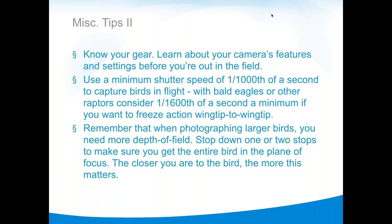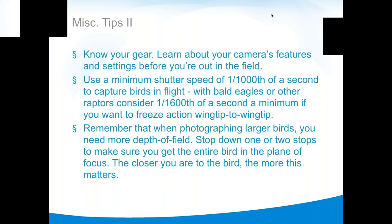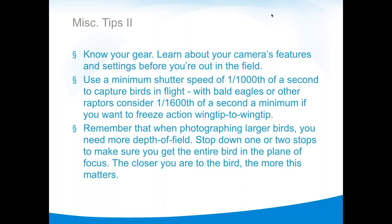For birds in flight, it's very difficult to get them sharp below 1/1000th of a second. For large birds like eagles, Scott considers 1/1600th a bare minimum — and even then there may be a tiny bit of blur on wingtip ends, which implies motion. To fully freeze action wingtip to wingtip, 1/1600th is minimum and 1/2000th is better. That means shooting wide open and bumping ISO. Even inexpensive cameras handle higher ISOs well up to ISO 32,000, and software can fix noise. Getting the shot sharp in camera is what matters.